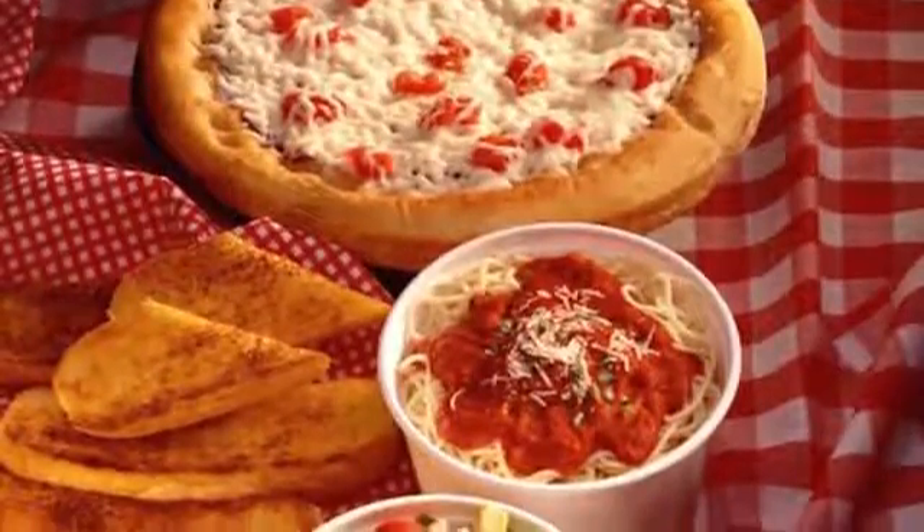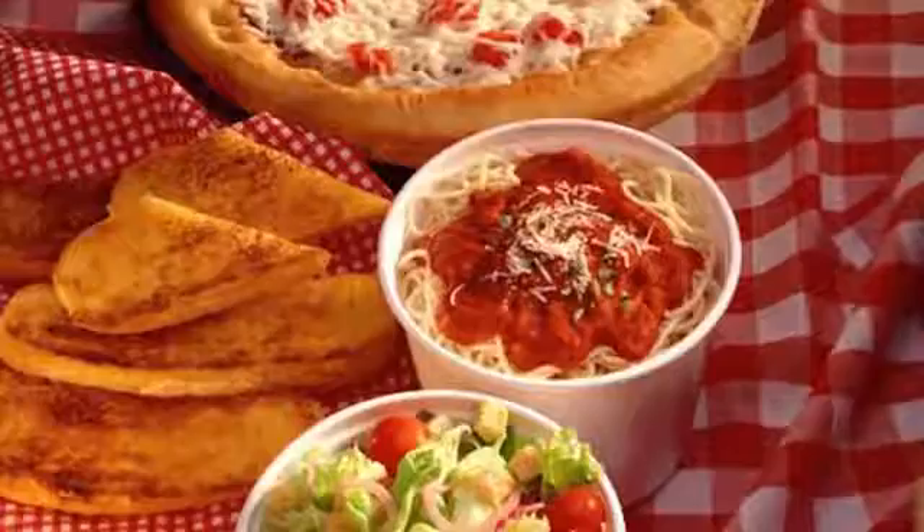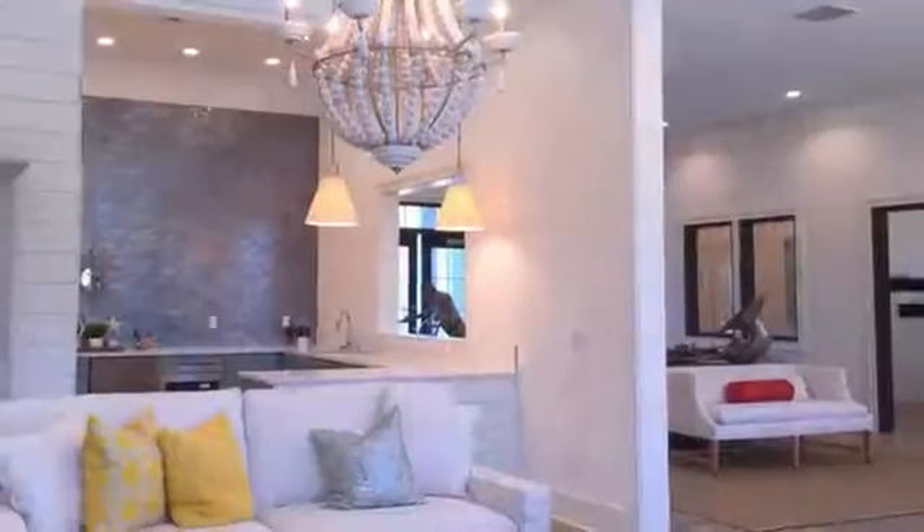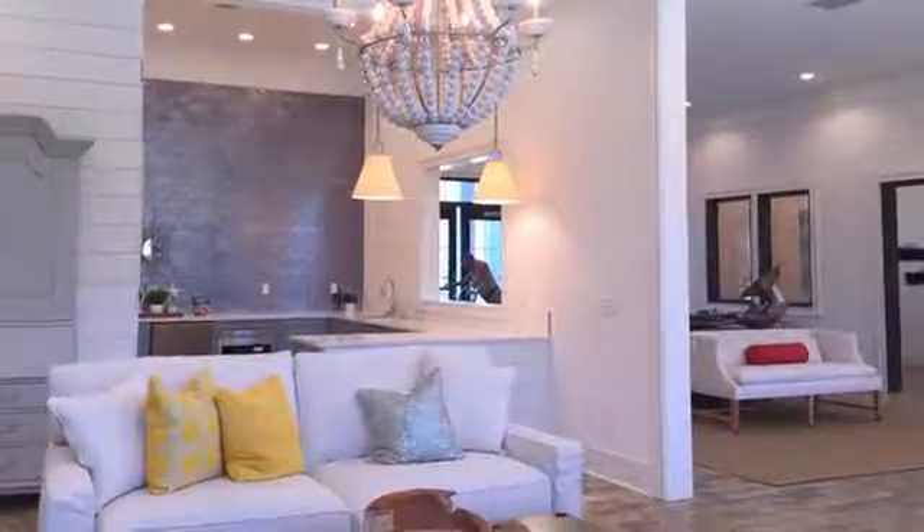Just minutes from your front door you'll find delicious dining options, popular shopping areas, and exciting entertainment venues in Lexington. Pamper yourself with an exciting life at The Tracery.